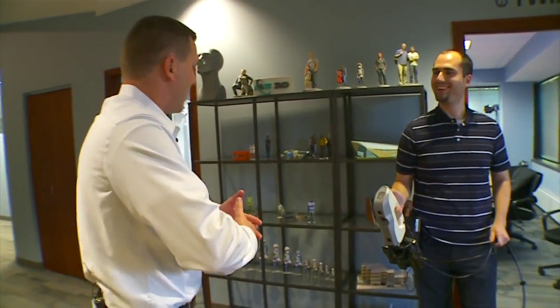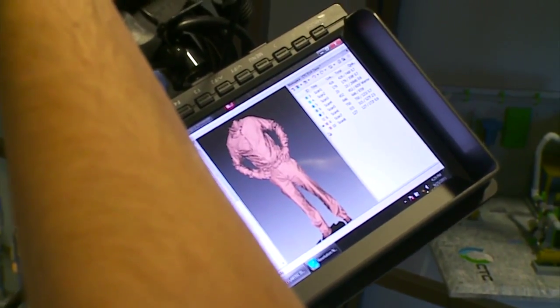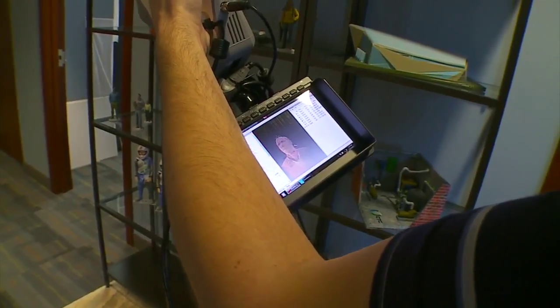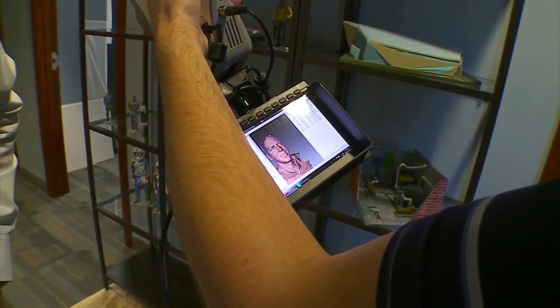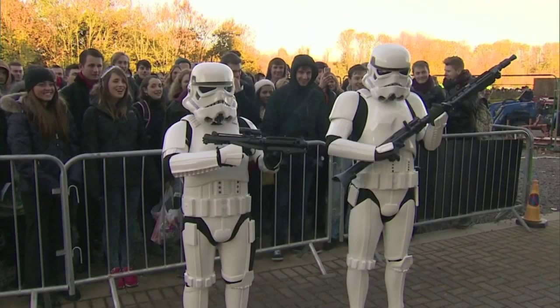"Kevin, you're going to earn your money here. You've got to make my biceps bigger." The company will open a 3D printing store at the Mall of America in October. They envision bobbleheads and possibly even action figures down the road. "We can take your head but put it on a sports star's body, or put it on a stormtrooper or something like that."